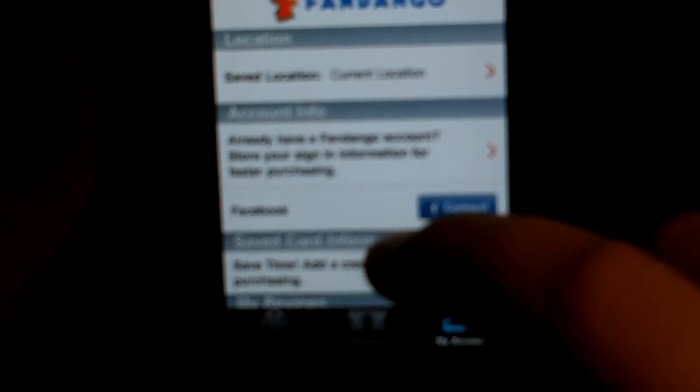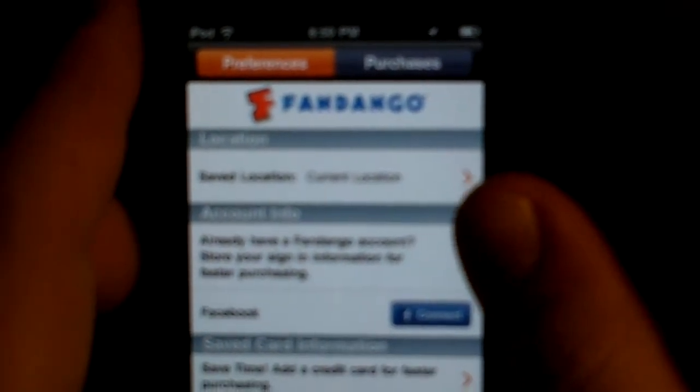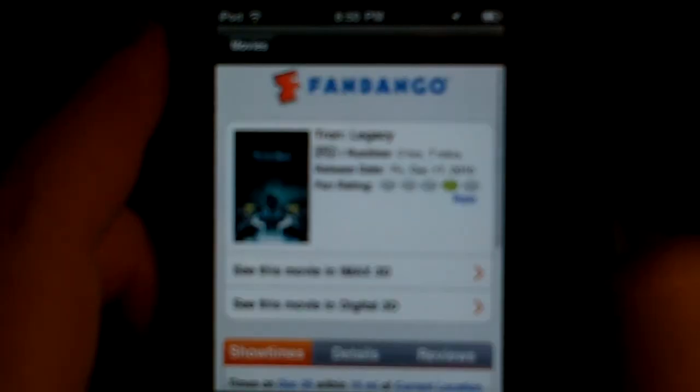If I go over here, you can create an account. I don't have an account right here, but what you can do is connect with Facebook, put your credit card in, and review movies. It also gives you some tips and tricks on how to use this app — that's just preferences. I go over here to purchases and it will give you your purchase history on what you've bought, what movies you've been looking at, and the theaters you've been looking at.